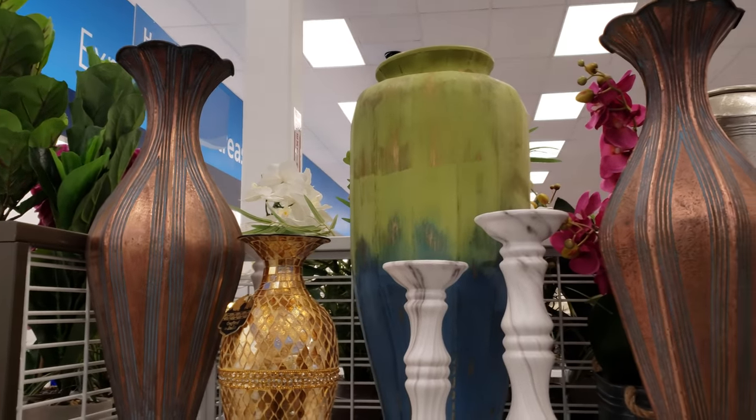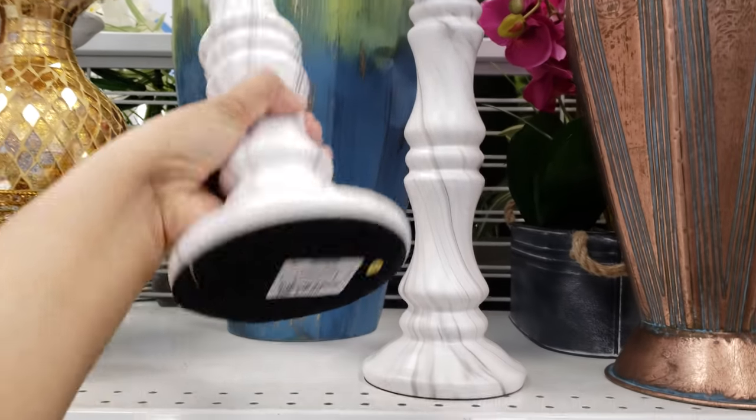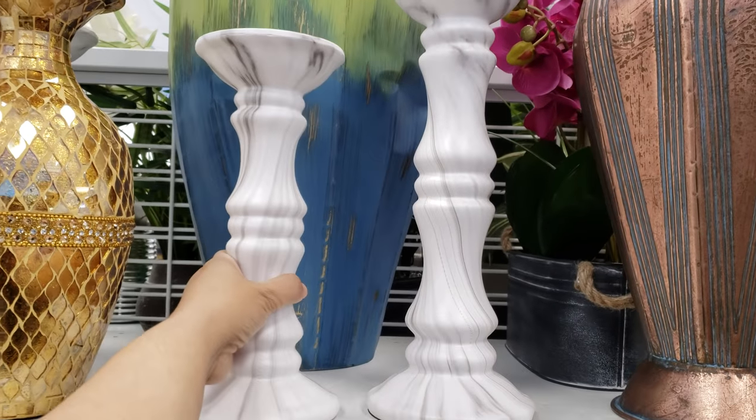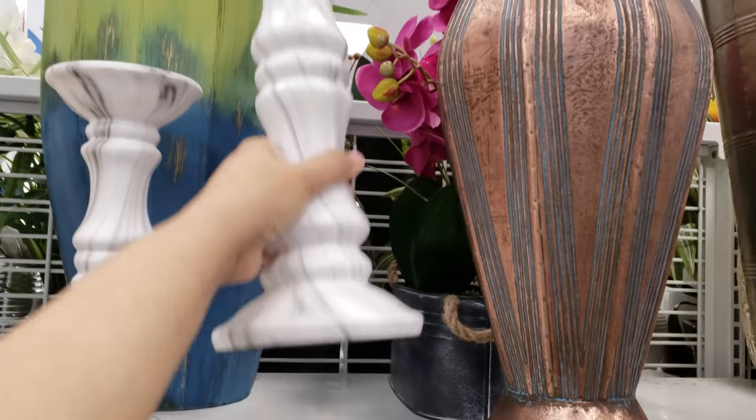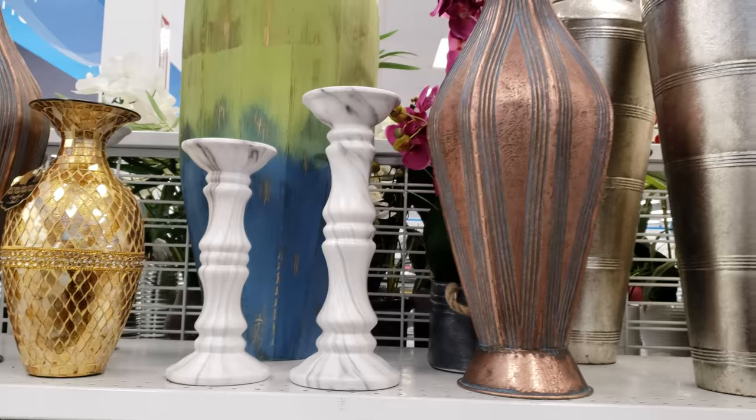Wow, look at all those faces. I like fake marble — these are $8 for the small one. How much do they want for the big one? $9 — just a dollar difference. It's called Fargo.